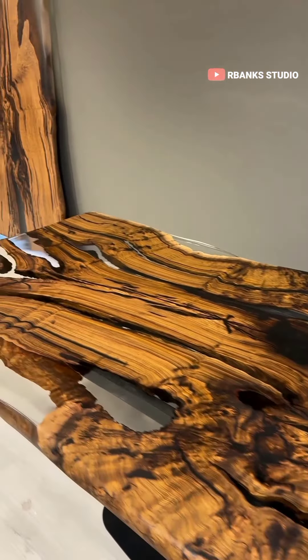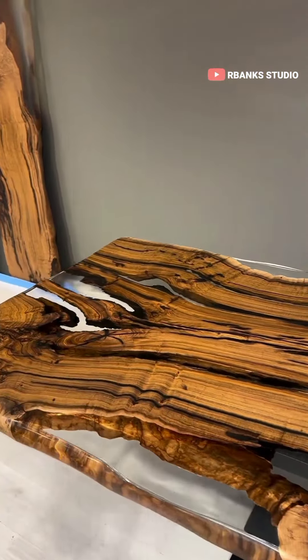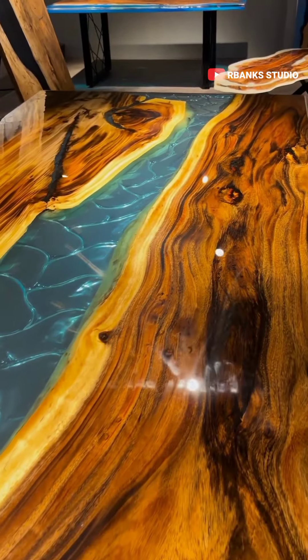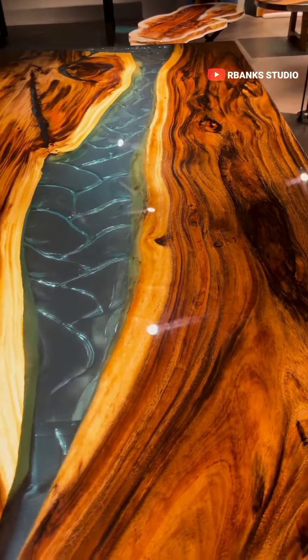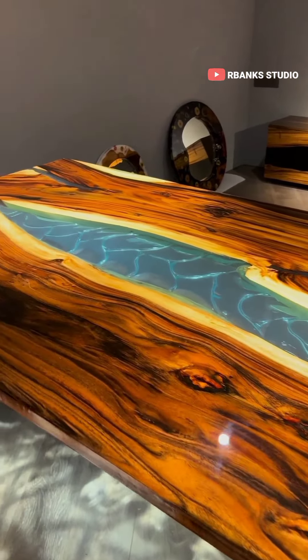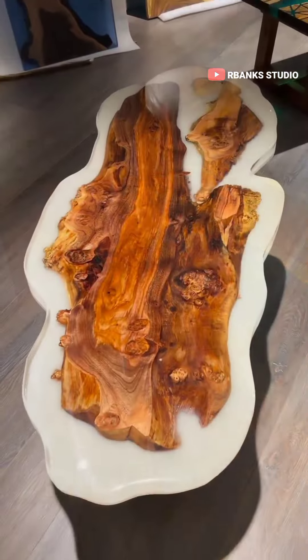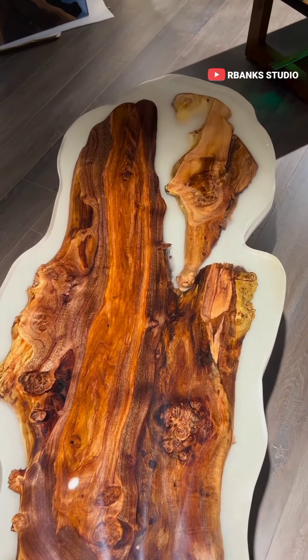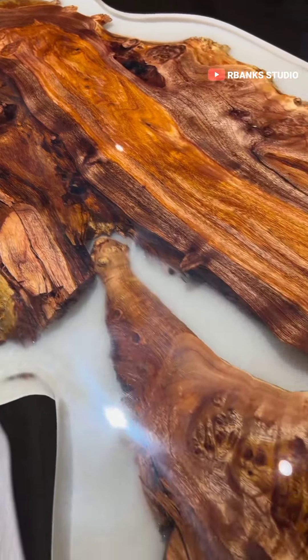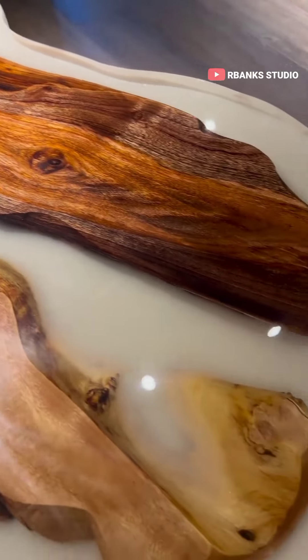3. Thickness of epoxy layers. A thicker layer provides enhanced protection against scratches, dents, and other forms of wear and tear. Moreover, it improves moisture resistance, which proves particularly advantageous for tables frequently exposed to spills or used in humid environments. However, it is essential to strike a balance between thickness and the potential for yellowing over time due to UV exposure.